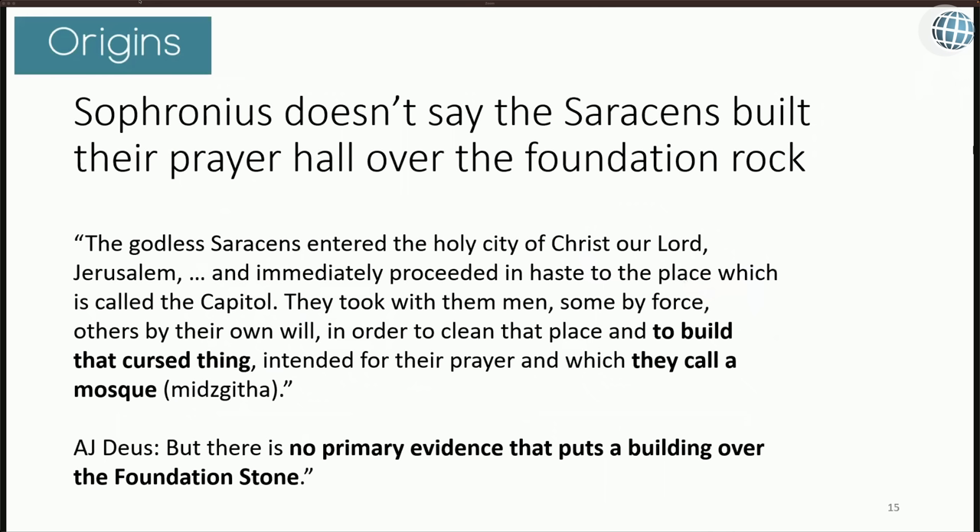Sophronius doesn't say that the Saracens built their prayer hall over the foundation rock. He says the godless Saracens entered the holy city of Jerusalem and immediately proceeded to the place called the capital. They took men, some by force and others willingly, to clean that place and build that cursed thing intended for their prayer, which they call a mosque.